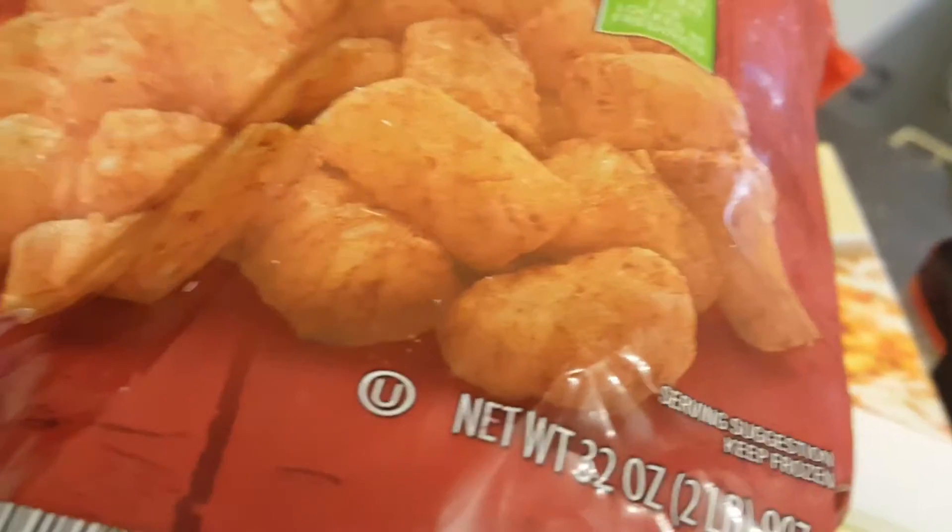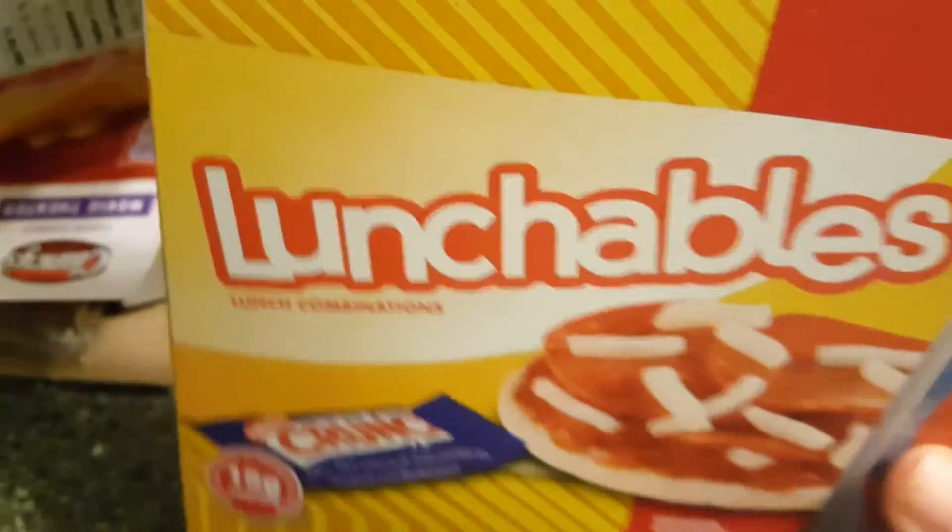I let each kid pick out a Lunchable for this week for when we're in a pinch — I'm not sure what this week holds. We also got some french fries; the kids haven't had those in a while.